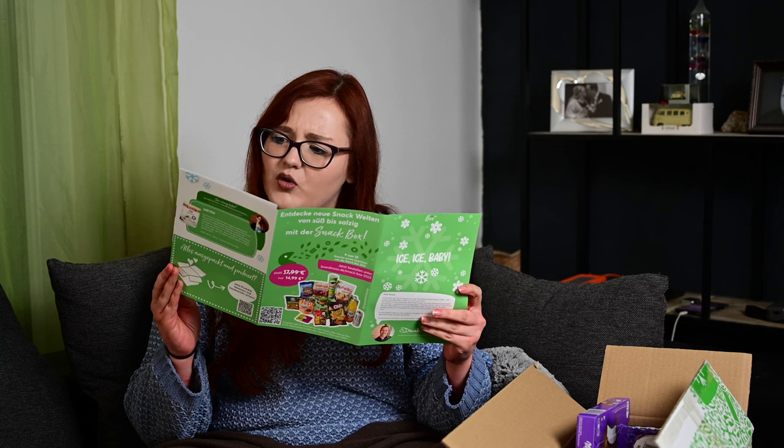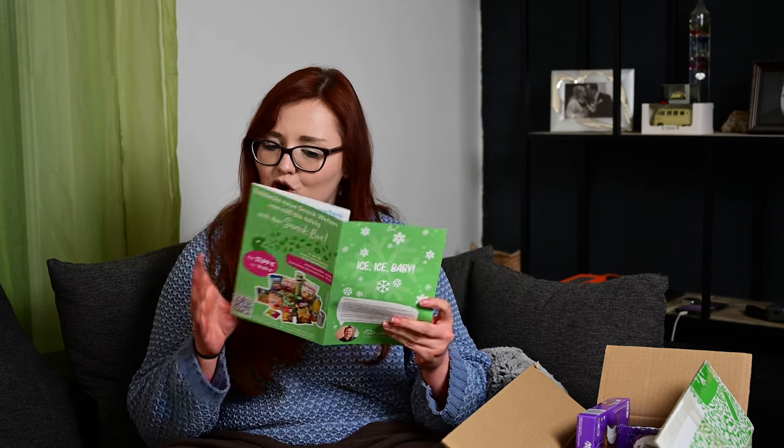Und das war's dann. Sicher dir deine weitere Coldbox im März für 12,99 Euro. Den Flyer hebe ich mir auf. Wenn euch das Video gefallen hat, sehr gerne einen Daumen dalassen. Lasst mir einen Kommentar da, was euer Lieblingsprodukt aus dieser Box gewesen wäre, oder ob ihr schon eines der Produkte probiert habt. Ihr könnt mich auch kostenlos abonnieren, dann verpasst ihr keinen Haul mehr, kein Unboxing, keinen Vlog. Ich wünsche euch einen schönen Tag und eine schöne Woche. Tschüss!